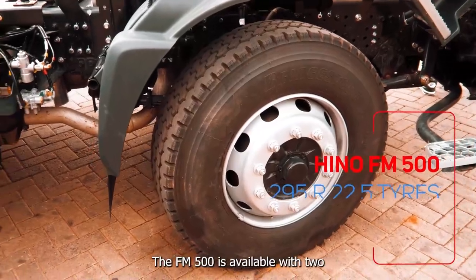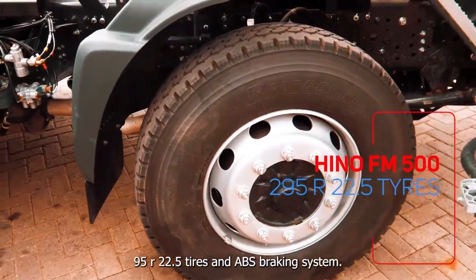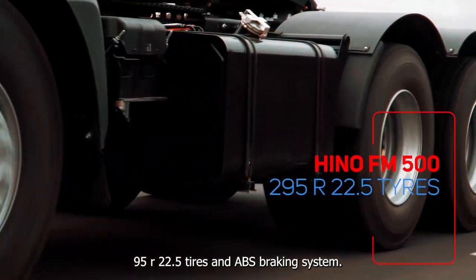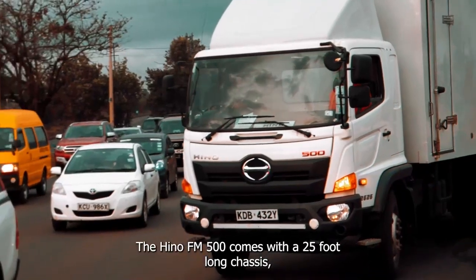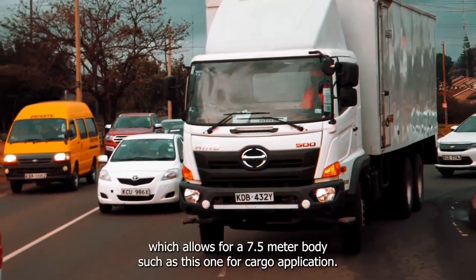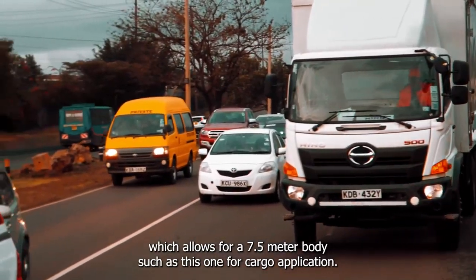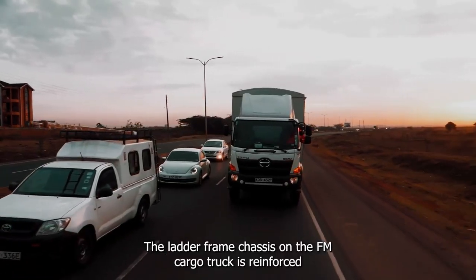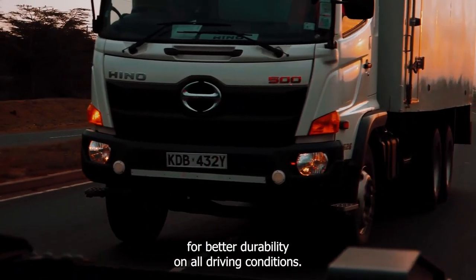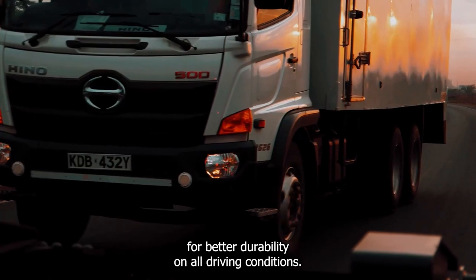The FM 500 is available with 295 R22.5 tires and an ABS braking system. It comes with a 25-foot long chassis which allows for a 7.5-meter body for cargo application. The ladder frame chassis on the FM cargo truck is reinforced for better durability on all driving conditions.